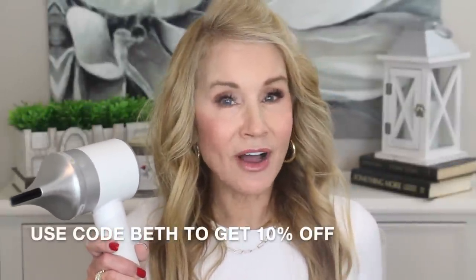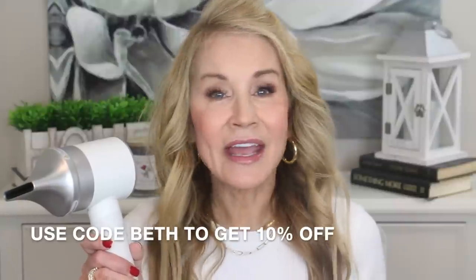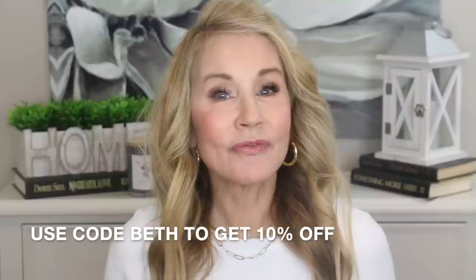I really appreciate Zuvi for partnering with me in this video, and they're giving you 10% off through my discount code 'Beth' — everything is linked below. I did want to show you my outfit for the day: most of it is from Amazon, the wedge Levi's jeans are some of my favorites ever, and all of the jewelry is from Amazon. If you'd like to subscribe to my channel, I would love that, or give this video a thumbs up or leave a comment.